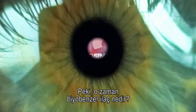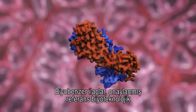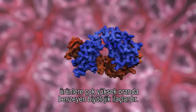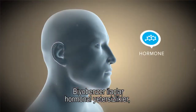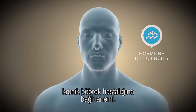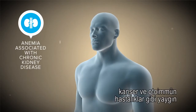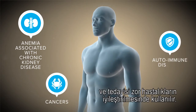So what are biosimilar medicines? They are biological medicines which are highly similar to already approved reference products. These treat diseases ranging from hormone deficiencies and anaemia associated with chronic kidney disease to other widespread and difficult to treat diseases such as cancers and autoimmune diseases.